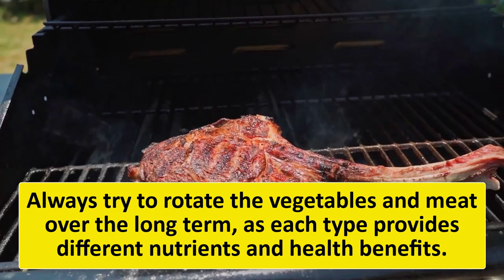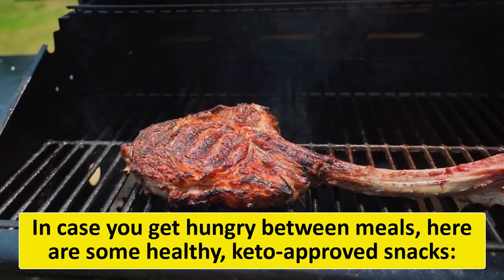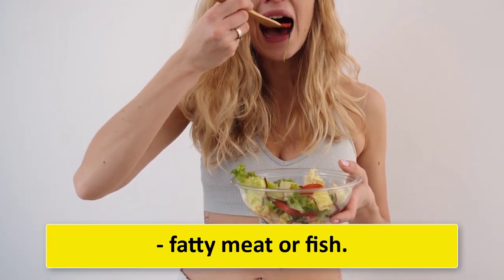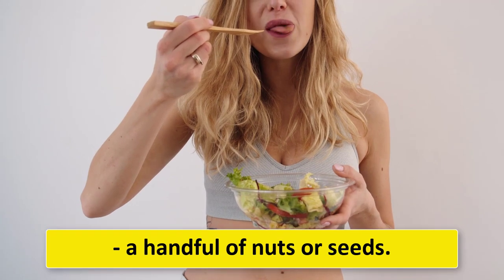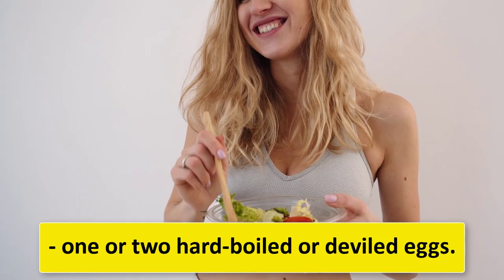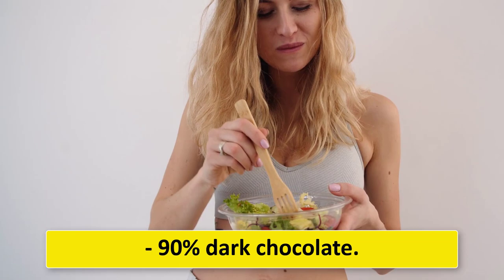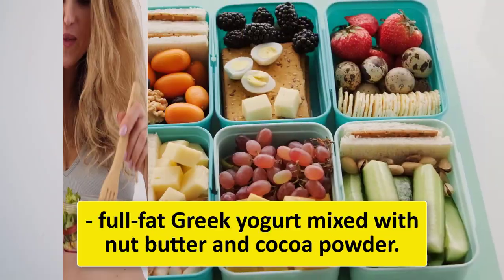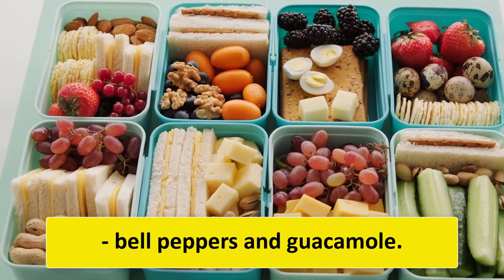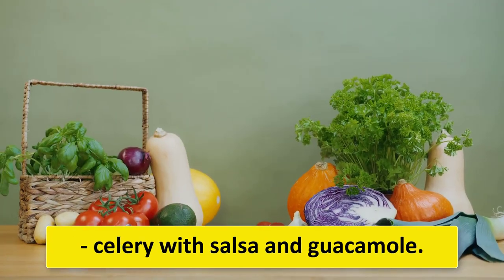In case you get hungry between meals, here are some healthy keto-approved snacks: fatty fish or cheese, a handful of nuts or seeds, keto sushi bites, olives, one or two hard-boiled or deviled eggs, keto-friendly snack bars, 90% dark chocolate, full-fat Greek yogurt mixed with nut butter and cocoa powder, bell peppers and guacamole, plain cottage cheese, and celery with salsa and guacamole.